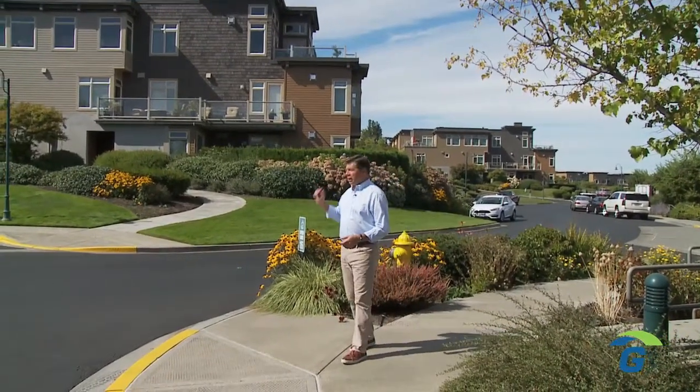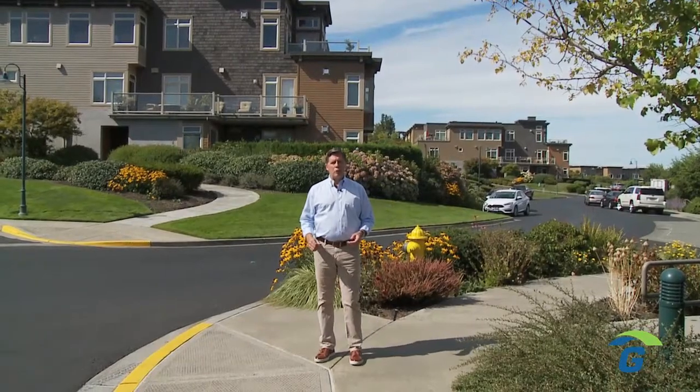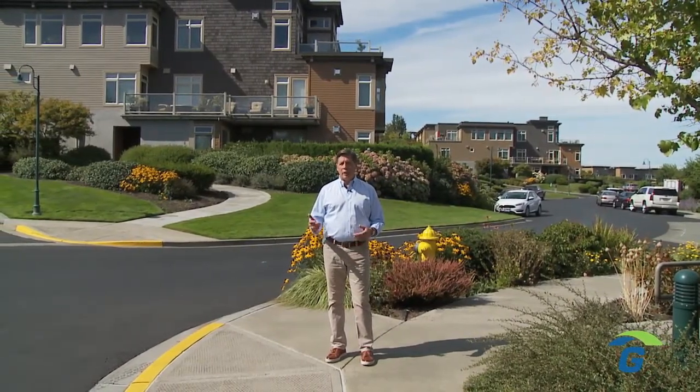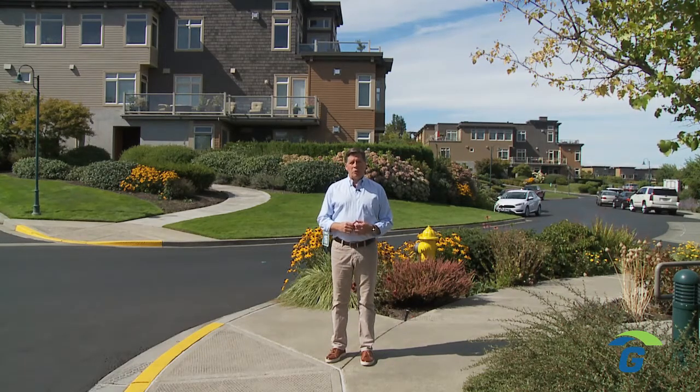But if you're going to buy a condominium, you're going to need a special condominium owner's policy to protect your investment against wind, fire, theft, and liability. In fact, many condo associations and lenders require you to have a condominium owner's policy.